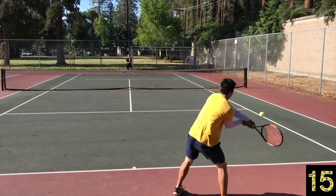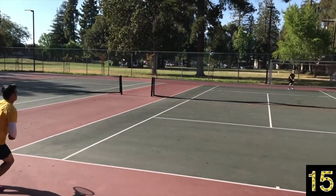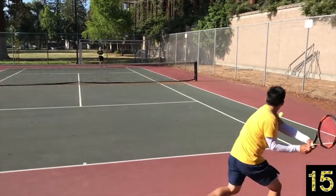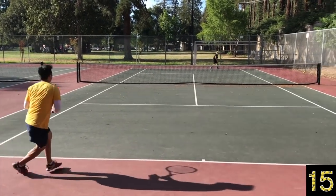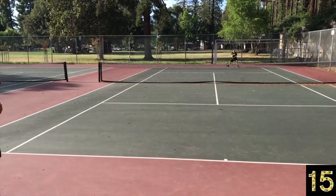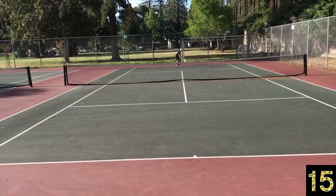Here's a great example of me reading body language. The student is going to do a good job opening up the court, but I see this a mile away and redirect that ball cross court. When he makes up his mind early, I started running long before he even hit that shot.